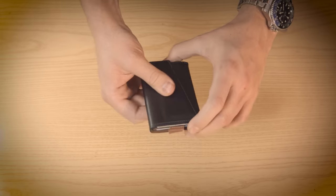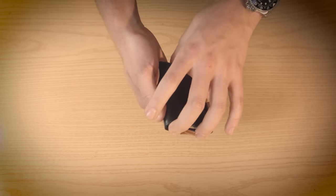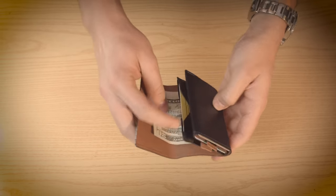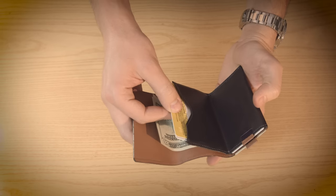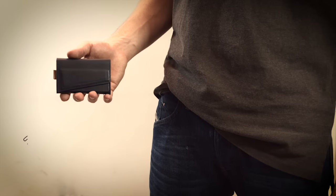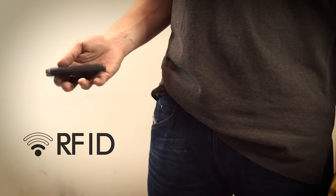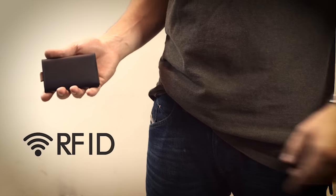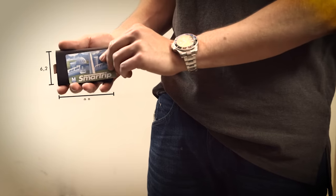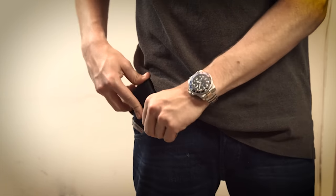To get your four most used cards, simply pull these two tabs. The rest of the cards can be easily accessed by opening the wallet and pulling them out. We made it RFID blocking on just one side, so you can keep your information secure but still be able to use an access card when needed. We also made it one of the smallest and slimmest around, so you can keep it in your front pocket and barely notice it's there.